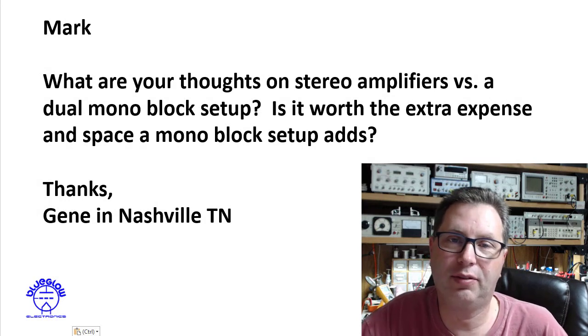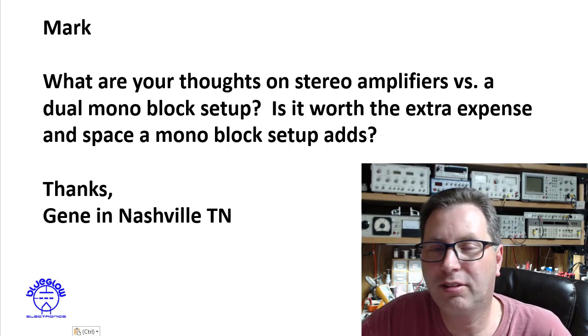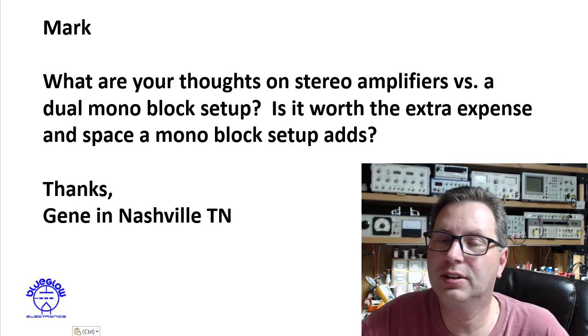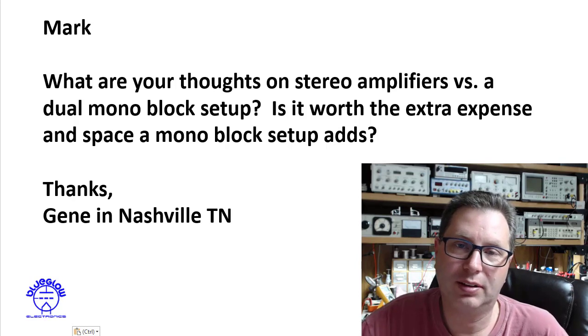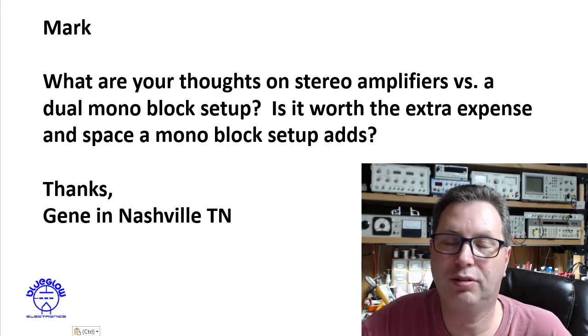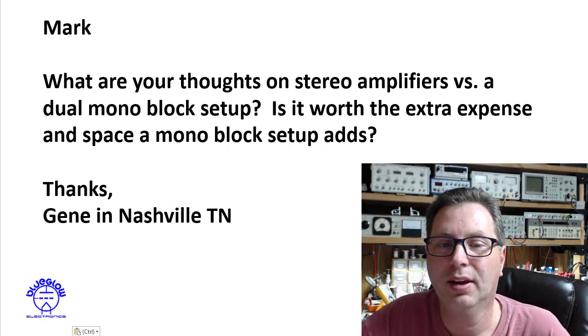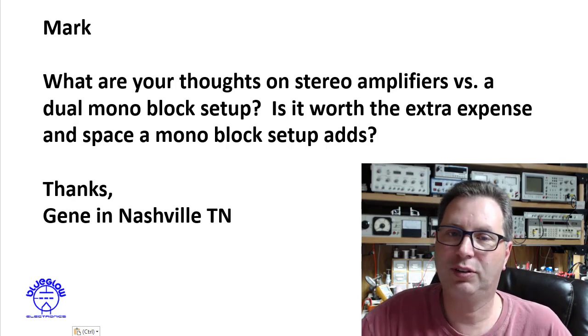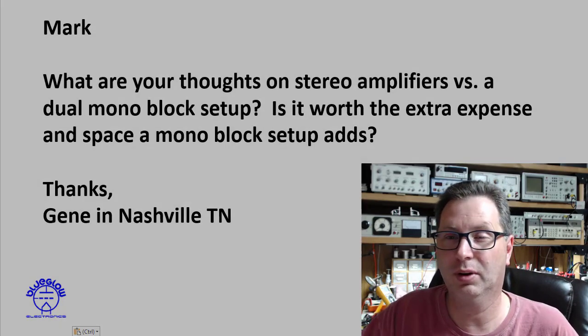A great question here today from Gene in Nashville, Tennessee. Gene asked: what are your thoughts on a stereo amplifier versus a dual monoblock setup, and are the dual monoblock setups really worth the extra cost and space they take up? Hopefully I'll get back to Nashville soon, but let's answer your question — it's a really good one.